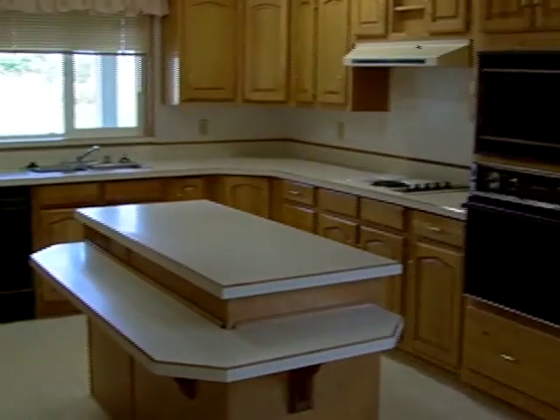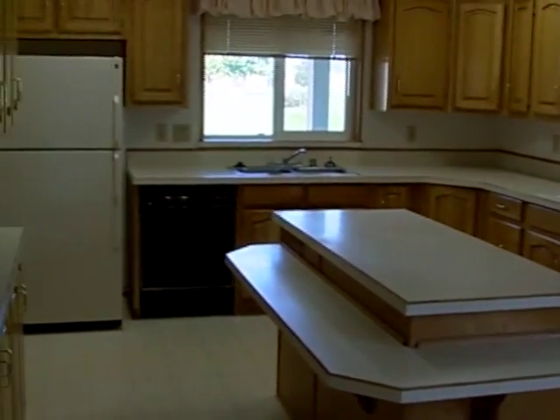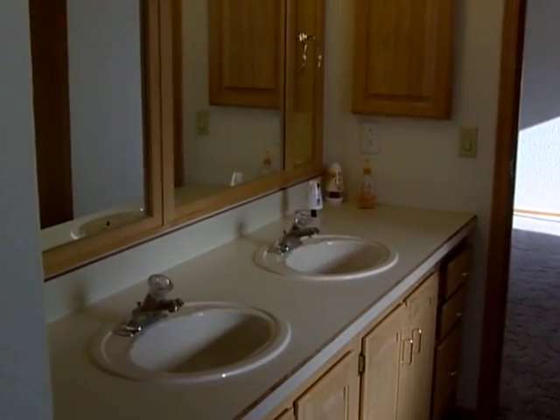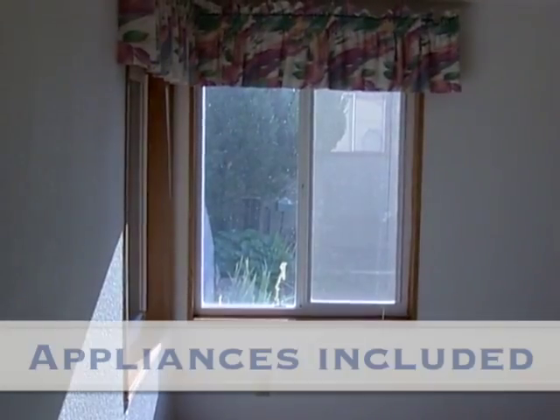The beautiful kitchen has a center island and desk area and opens to the enclosed sunroom. Two-car garage for all your toys, and all appliances included.